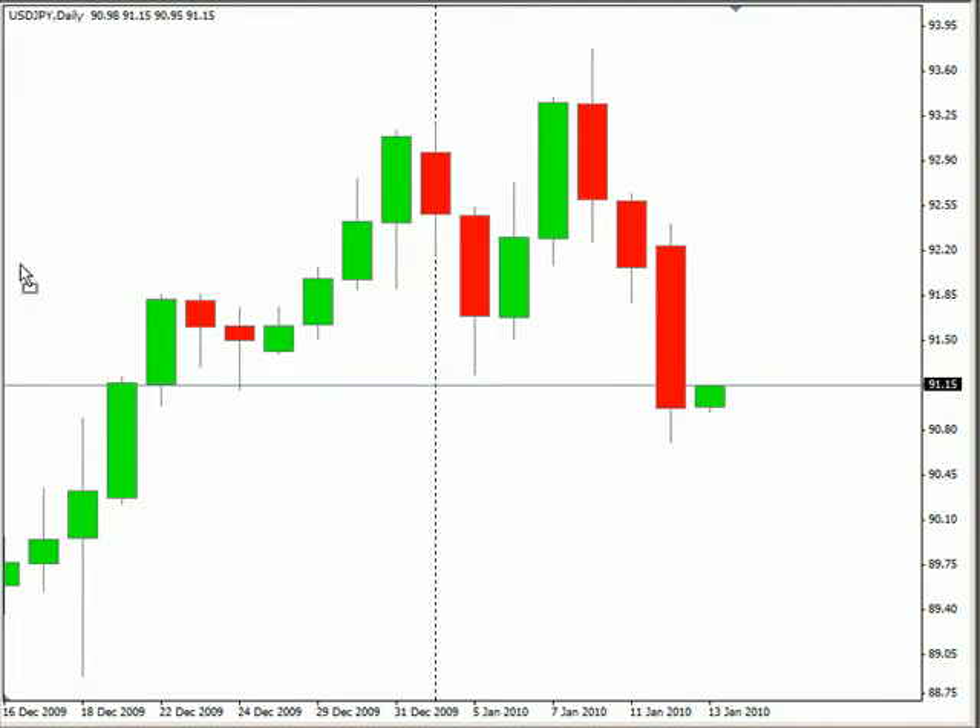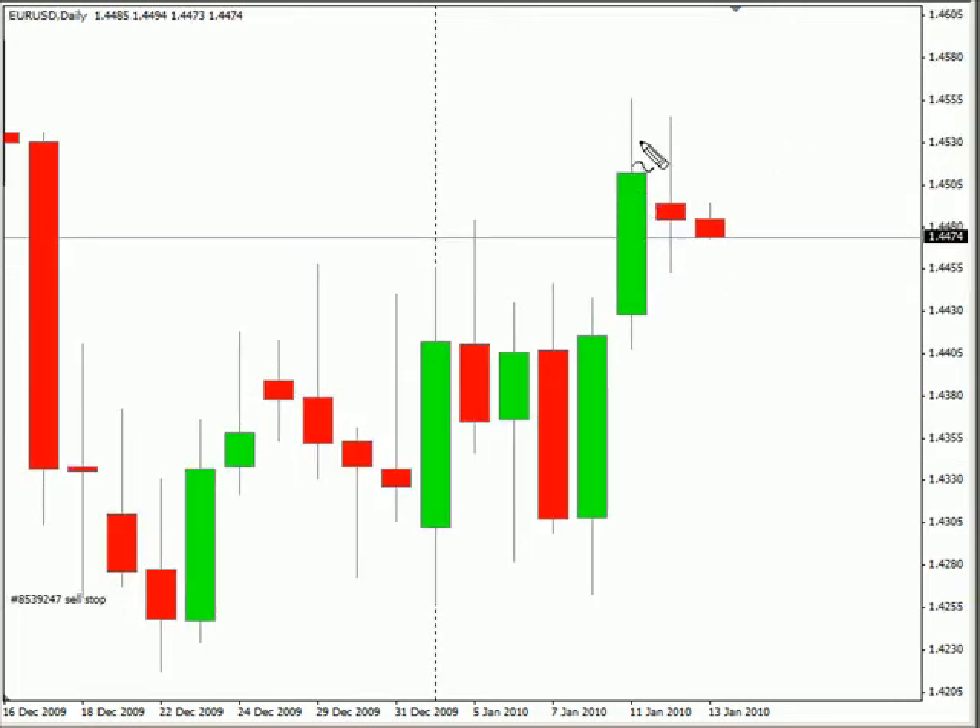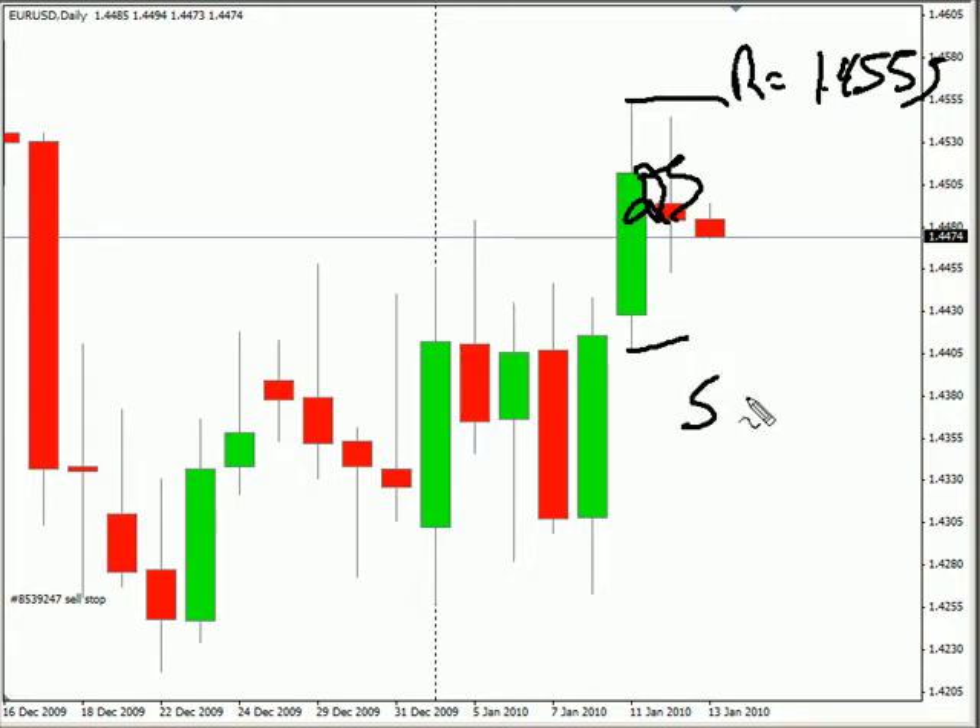Now looking at the EUR/USD pair, this particular pair closed down today. It did create an inside bar. We are looking for this pair to continue moving sideways with the bias that is sideways. Look for it to hit some resistance around 145.55 and possibly hit some support around 144.05.